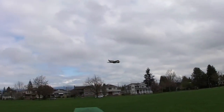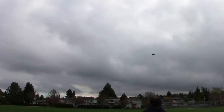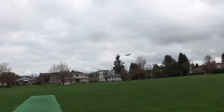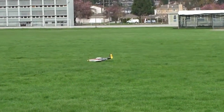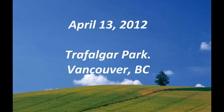Very easy to maneuver. I'm coming in for landing. There is a happy pilot. My turn is amazing as planned.